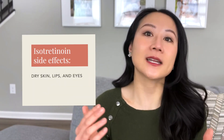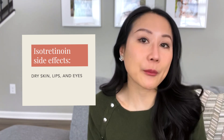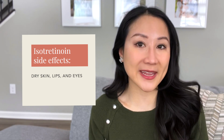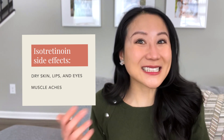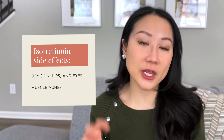Number one common side effect: because Accutane shrinks down your oil glands, you will get dry — and that's actually expected and a good symptom we use to monitor how well you're responding and whether the dose is appropriate. It's not just the dry skin you'd normally experience with topical retinoids; it can lead to dry chapped lips, dry nose, even nosebleeds, dry eyes, and some people can even get eczema outbreaks. Dryness is especially challenging in wintertime. Some physically active patients may also experience muscle aches and joint pain, but that's really about it.